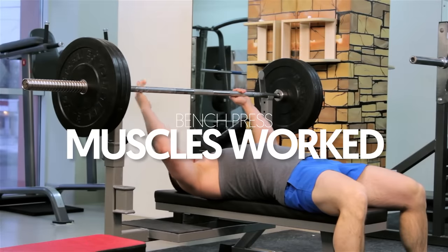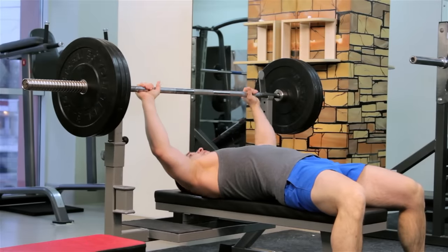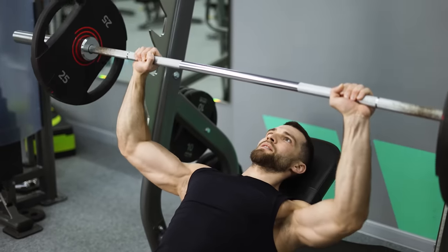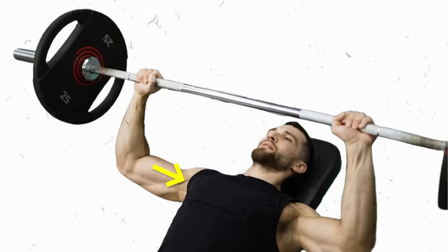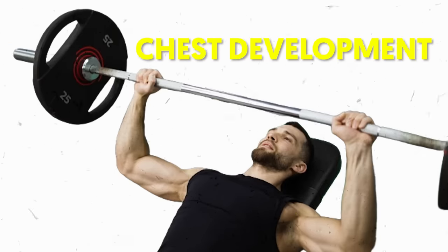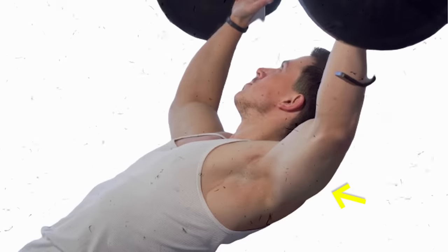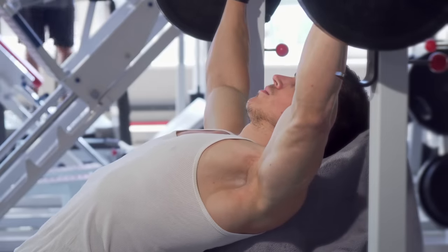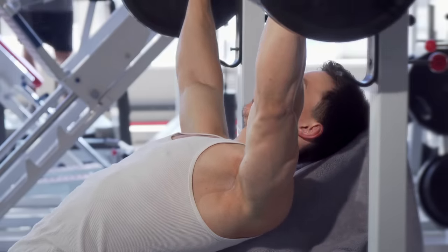Bench press muscles worked: One of the perks of the bench press is its ability to engage major upper body muscle groups. The primary focus is your pectoral muscles, encouraging chest development and a well-defined look. Moreover, the anterior deltoids and triceps are recruited enough to make a comprehensive upper body workout that cultivates balanced growth and strength.